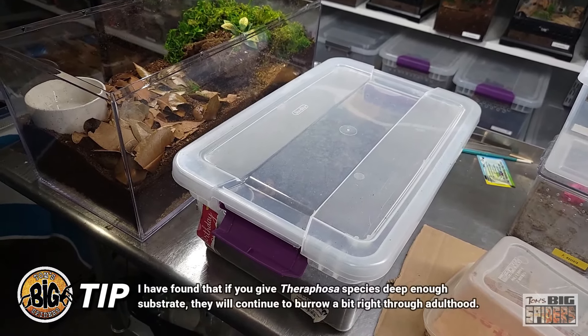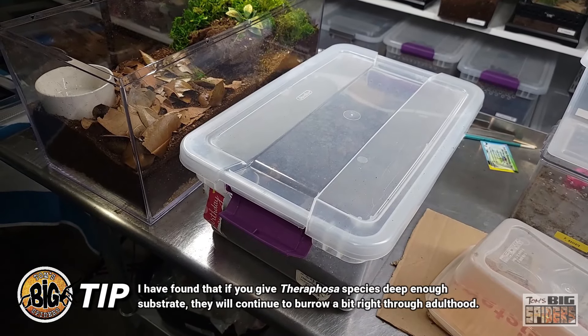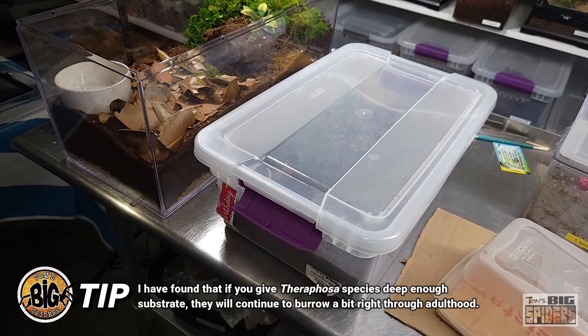This is one of the reasons why I now give all of my Therophosa species plenty of room to dig, because the deeper the substrate, the more it will retain moisture and they can dig down to the moisture level they need.